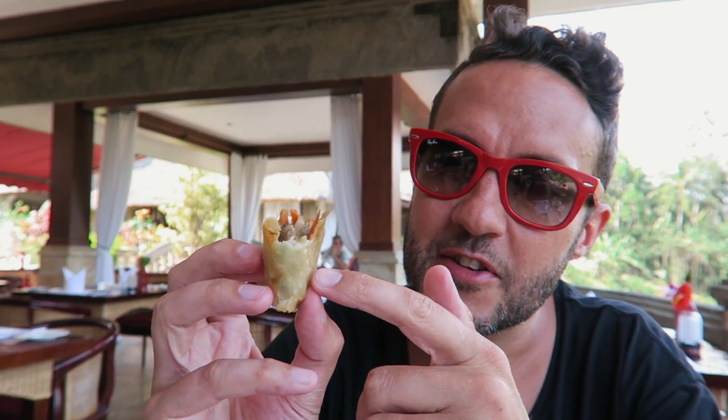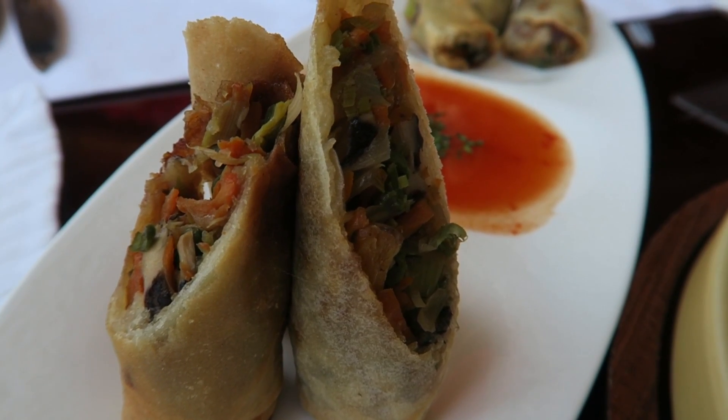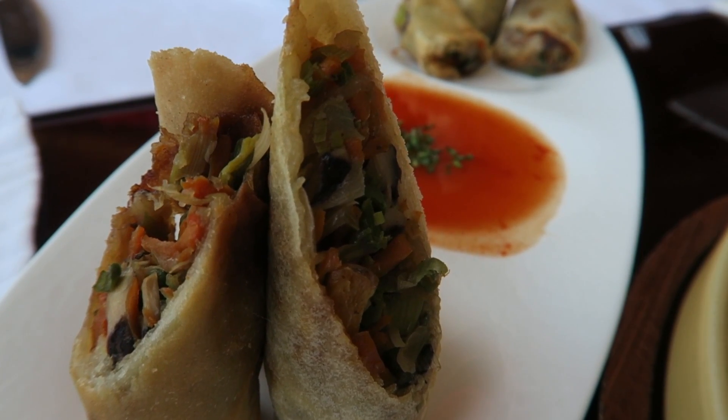These spring rolls are fantastic. I've never had a Balinese spring roll before. The crust is super crispy and glistening, really flavorful, and full of vegetables inside. You don't even need the sauce — they're just good on their own. Overall the food here has been absolutely on point. What a combination.